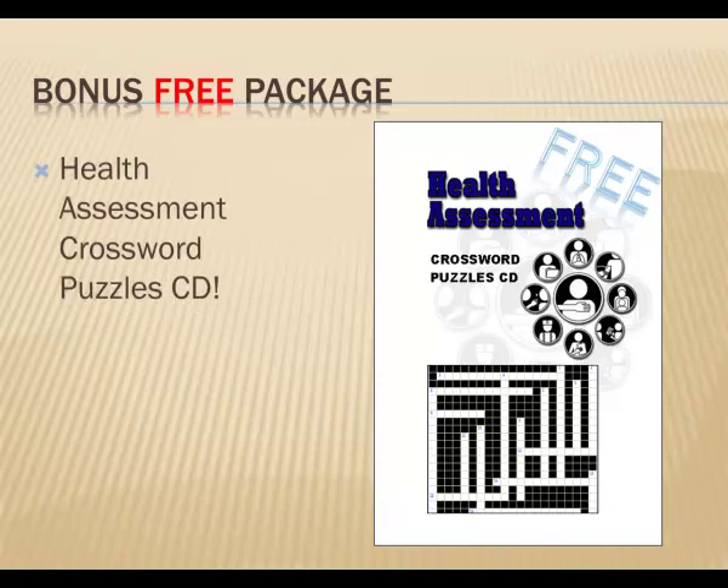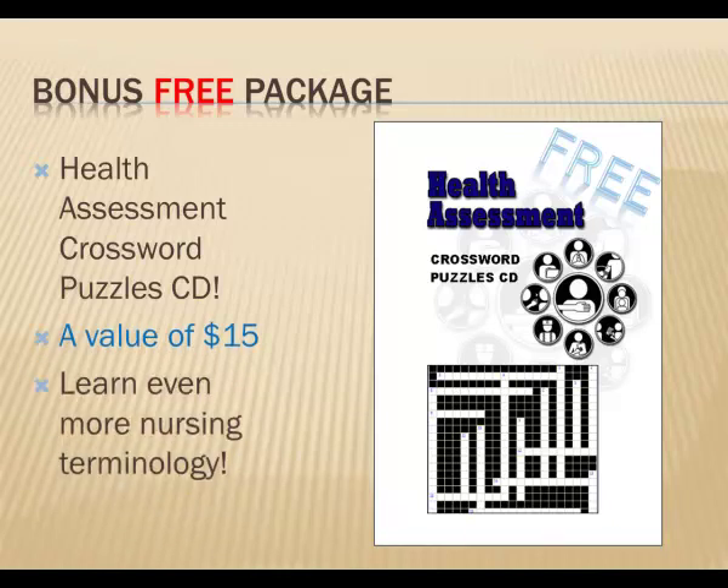As an additional aid to learning, we're also now including a free health assessment crossword puzzle CD. This will help you master the medical terms used by nurses in a fun way by filling in crosswords. The computer provides hints when you need them and helps you complete the puzzles. There's a puzzle for every body system, and this usually costs $15, but for a limited time, we're including it with the medical terminology package for free.